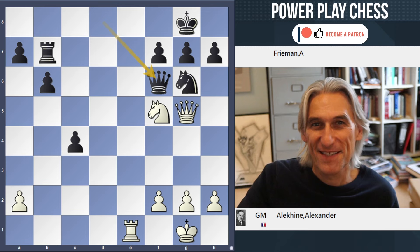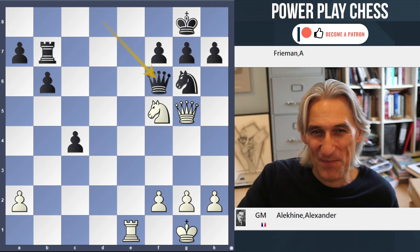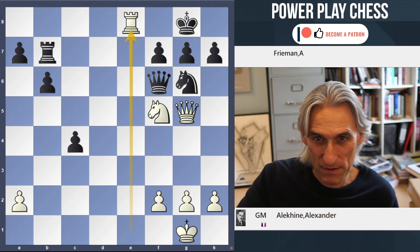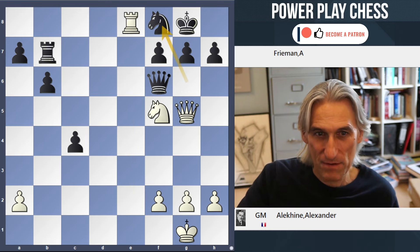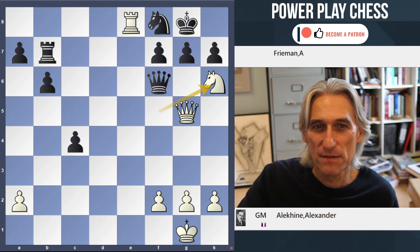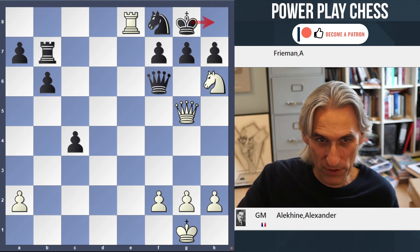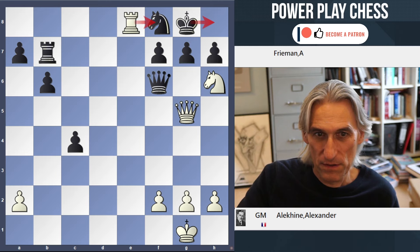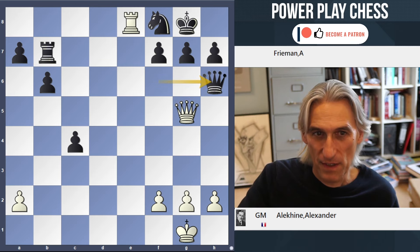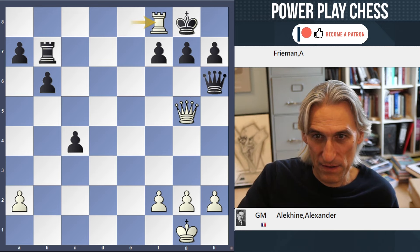Queen takes is a little bit trickier, and this is really beautiful. Black has a back rank problem. Rook check — black blocks. A knight check. If the king goes in the corner, then rook takes knight. Black can't take with the pawn because it's check. Therefore, queen takes, and now it's forced mate.